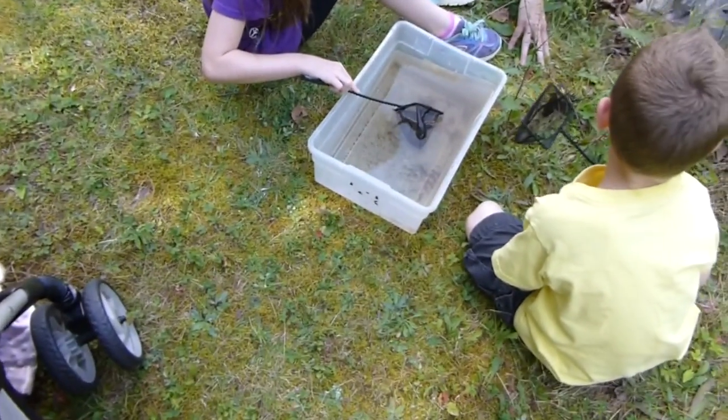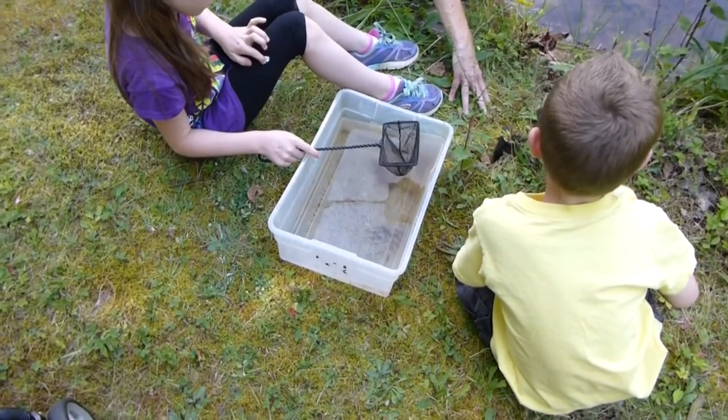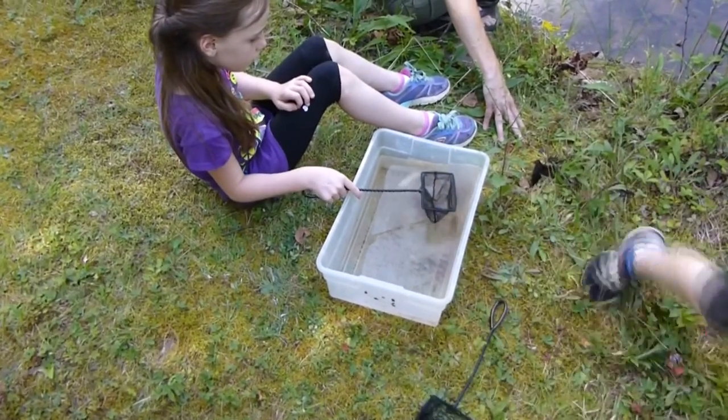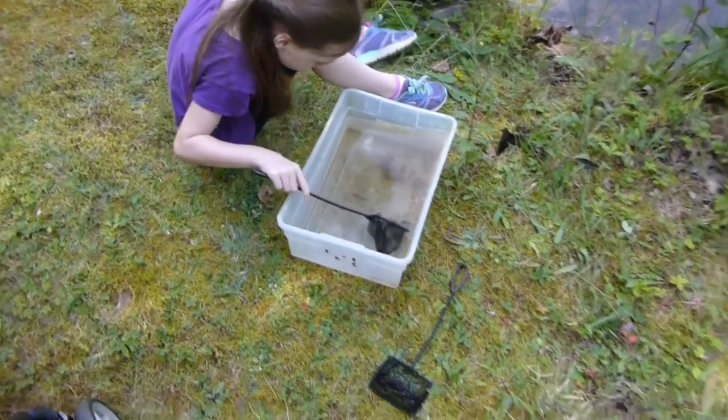You know how frogs start out as an egg and then they become a tadpole? We've got a tadpole over there in our tank. These guys also go through metamorphosis.